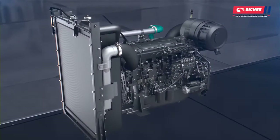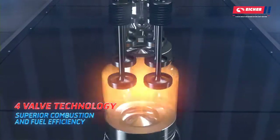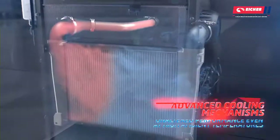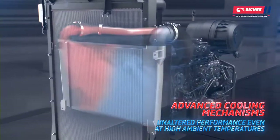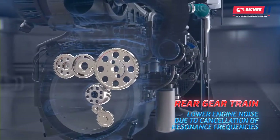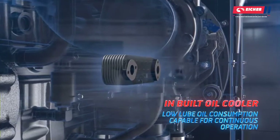Eicher branded engines are contemporary engines meeting international norms that deliver maximum power with superior fuel efficiency, even at high ambient temperatures. Designed for extreme uptimes, Eicher engines operate quietly with lesser vibrations.